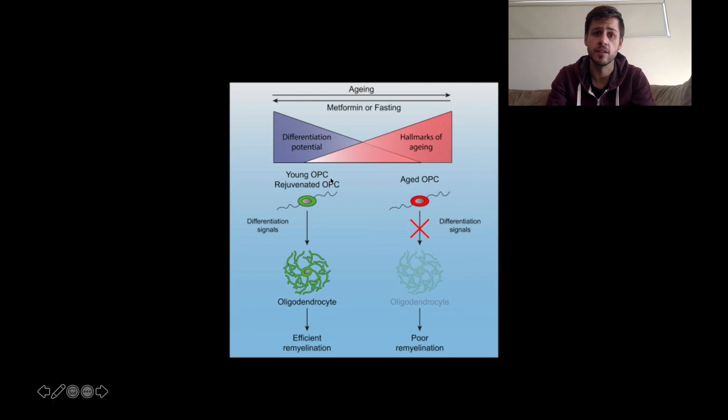On the left-hand side of the screen, when we have young OPCs — cells in a younger state — they're much more capable of differentiating or turning into oligodendrocytes, which leads to much better remyelination and myelin repair. So essentially, this study was looking at how we can reverse that ageing process in these cells, and if we can do that, does it lead to better myelin repair? They looked at two ways of doing that.